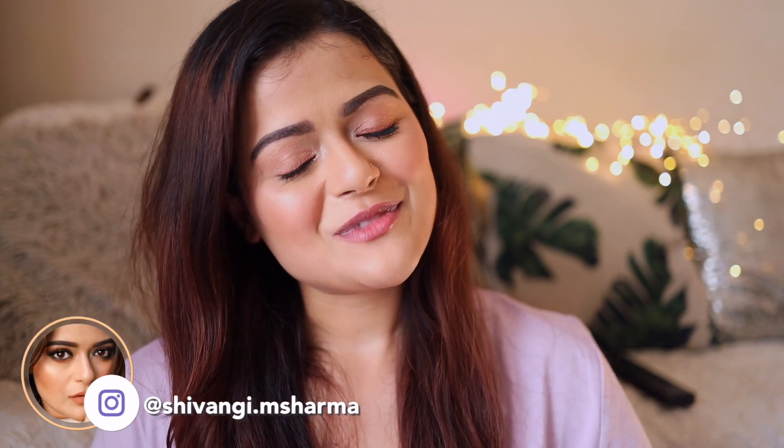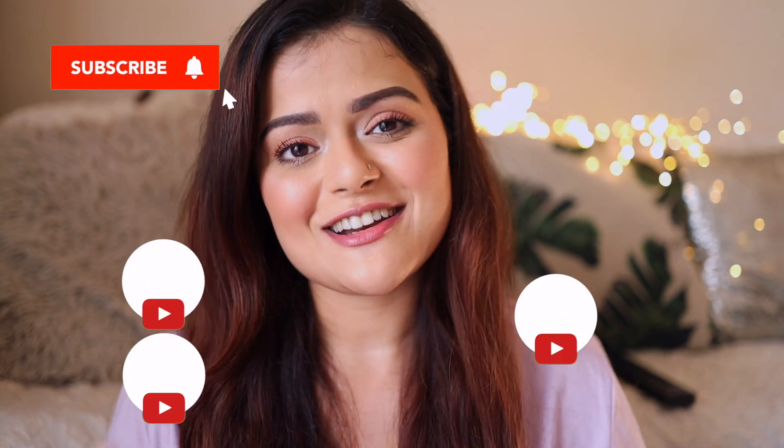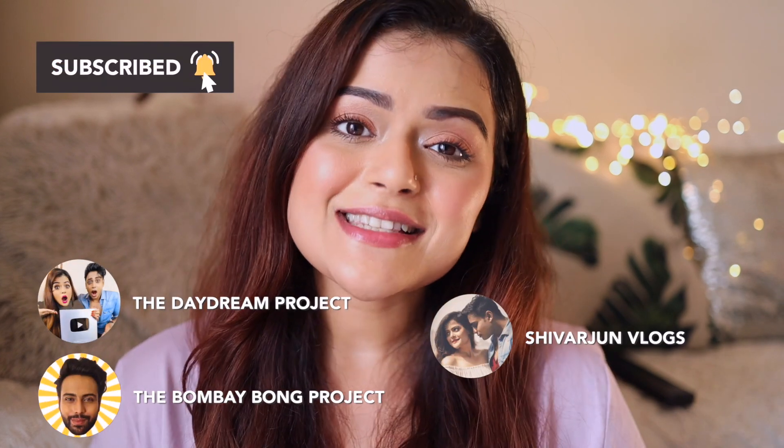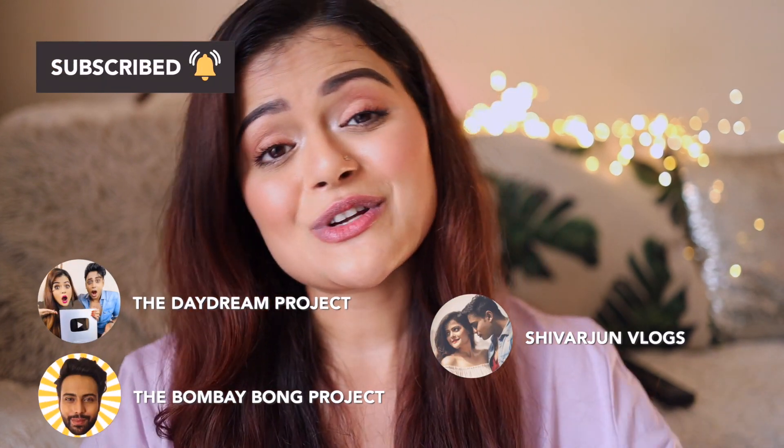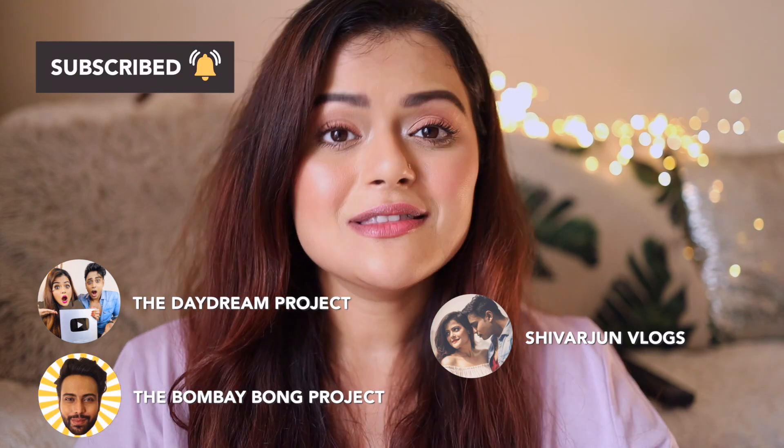And with that we've come to an end of this video. I really hope that you enjoyed watching it. If you don't follow me on Instagram then ensure that you do — I keep posting a lot of makeup-related content there. If you have not subscribed to our channel already then please subscribe. We've got three channels in English and Bengali, and your support would mean the world to us. On that note I'm going to sign off for now — I shall see you in the next one. Bye!